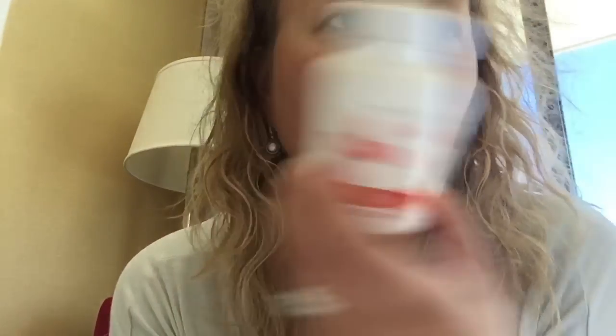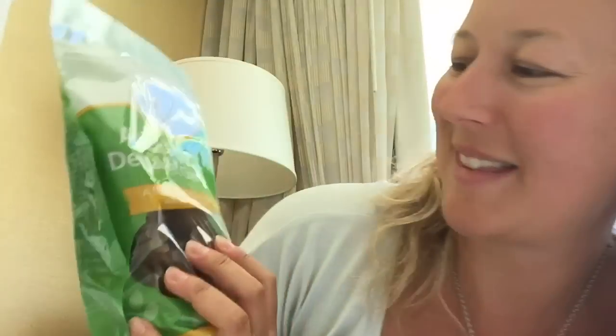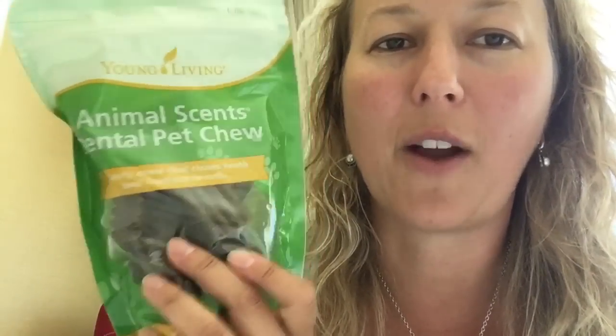Look at this — Animal Scents Dental Pet Chews. If you have a pet, we're going to break these into samples for sure. Please come to the open house and you'll get a little piece to take home to your furry friends. They're really great for their teeth and their breath. My dog's breath smells like fish — I can't wait to try this for him!